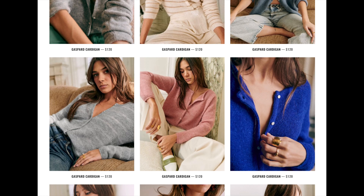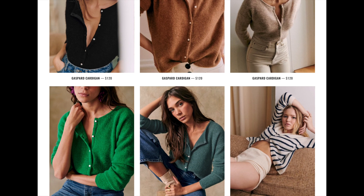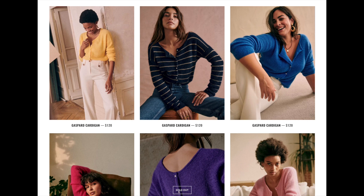Hi everybody, welcome to Egnana Wardrobe. Today I'm going to share my experiences and reviews about the famous Gaspard cardigan. This cardigan is what got me started on the Cezanne journey. It was May 2020 when I placed my first order with Cezanne. One of the items in that order was the Gaspard in camo, size small.